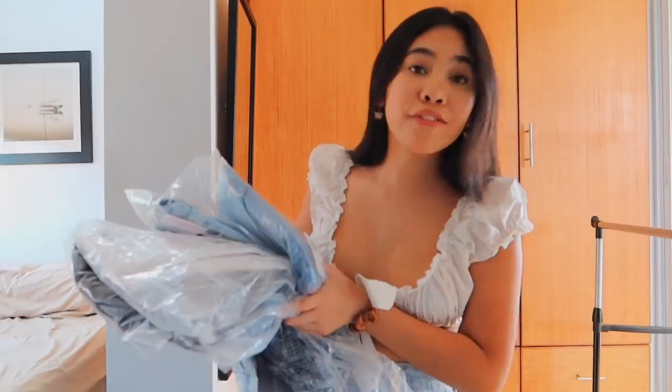Hi guys, it's Trisha. Welcome or welcome back to my channel. For today's video, I have a Fashion Nova haul — I got a bunch of denim bottoms from them. Huge thank you to Fashion Nova for sponsoring this video.